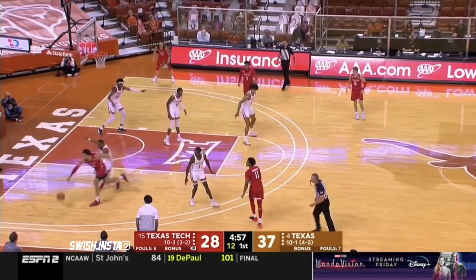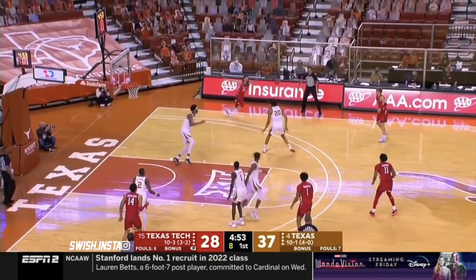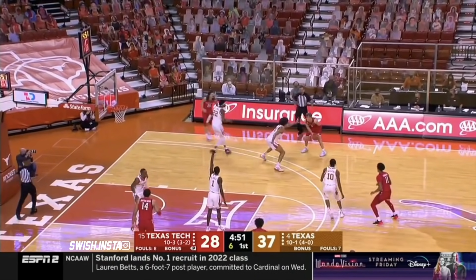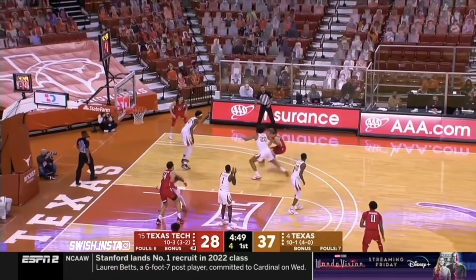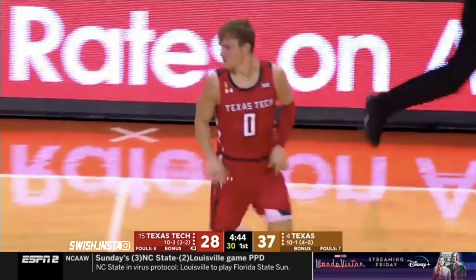Asked Bill Self about that defense up in Lawrence a couple weeks ago. Look at those hands — that's the length of Jones and Sims. Three on the shot clock. Tough shot for McClung, and he knocks it down. He earned it.